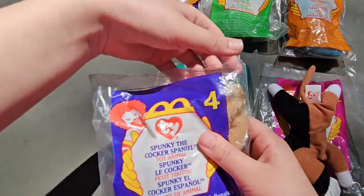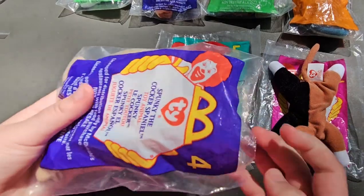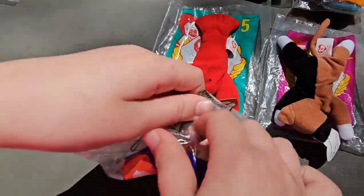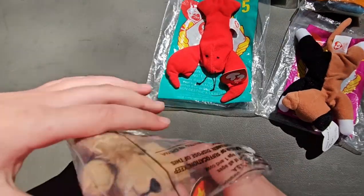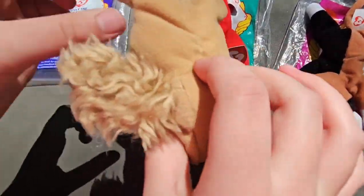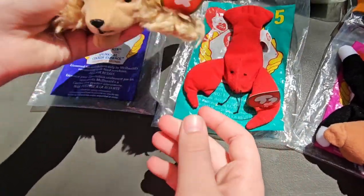So this one's Spunky the Cocker Spaniel. So here she is, and that just says the tag. And pretty stuff.